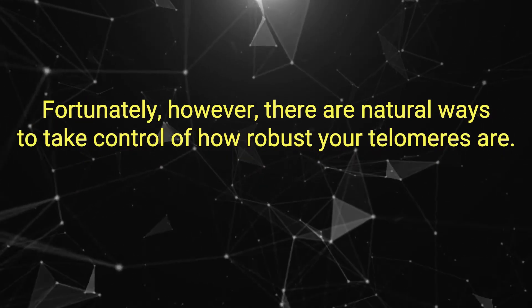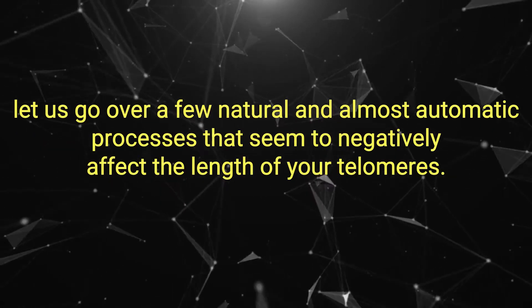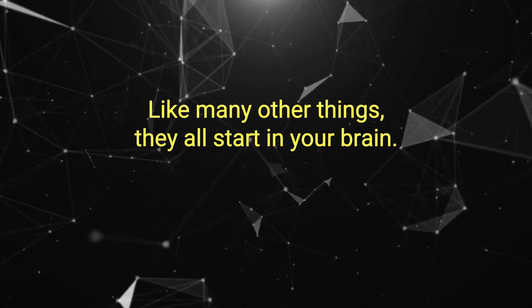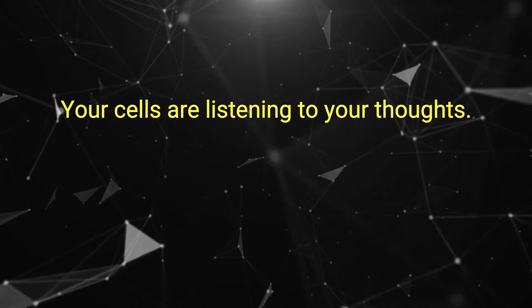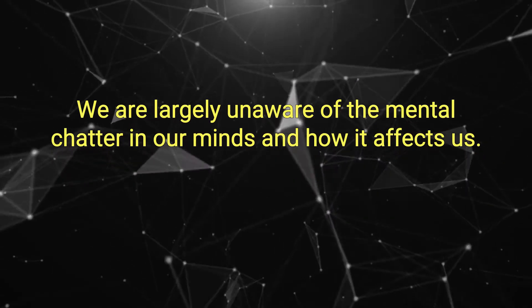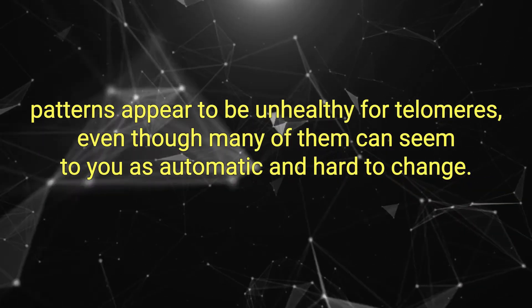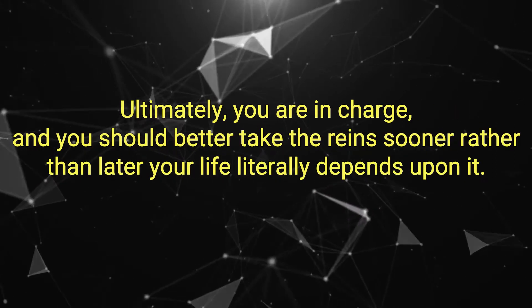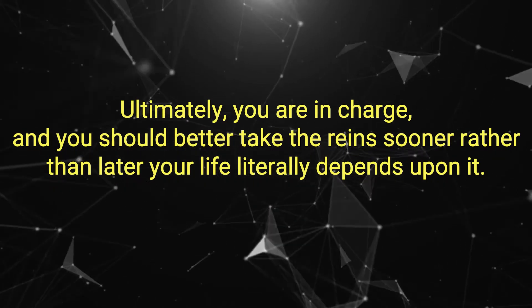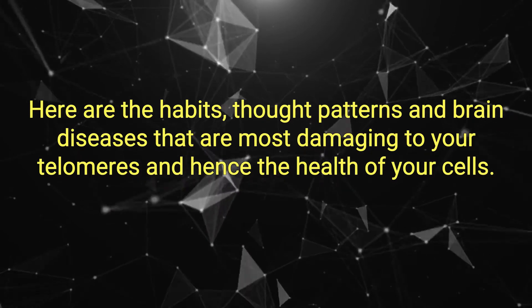Fortunately, there are natural ways to take control of how robust your telomeres are. But before heading there, let us go over a few natural and almost automatic processes that seem to negatively affect the length of your telomeres. Like many other things, they all start in your brain. Your cells are listening to your thoughts. We are largely unaware of the mental chatter in our minds and how it affects us, write Blackburn and Eppel. Certain thought patterns appear to be unhealthy for telomeres. Even though many of them can seem automatic and hard to change, ultimately you are in charge — your life literally depends upon it.